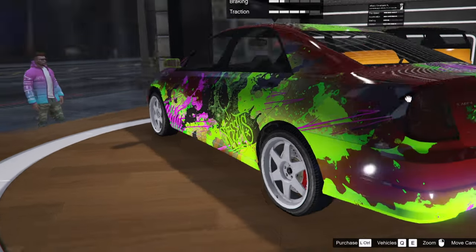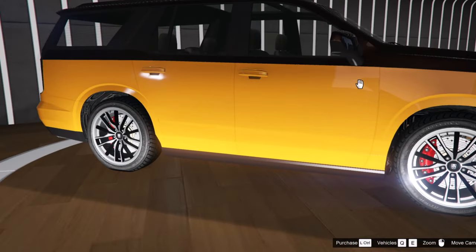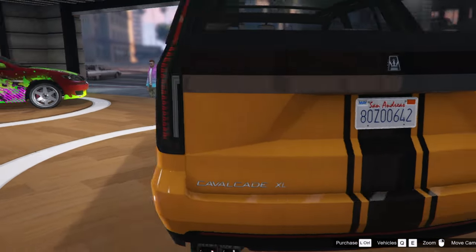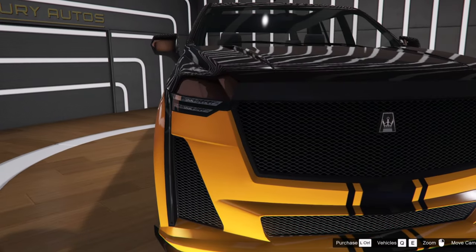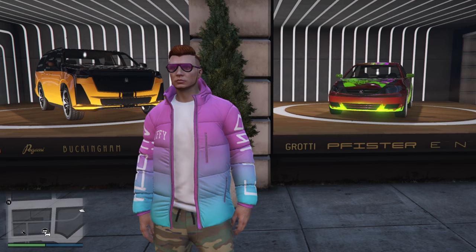Next up, let's move on to Luxury Autos. We have the Karen Esther PGZ — if you want this livery you can come down here and get it now. Also in here is the new Albany Cavalcade Excel, which I absolutely love.